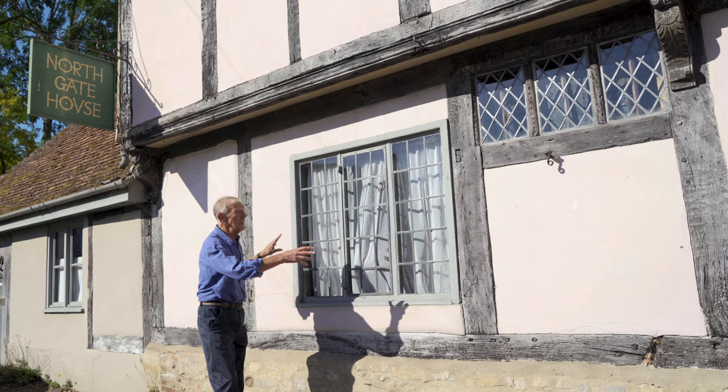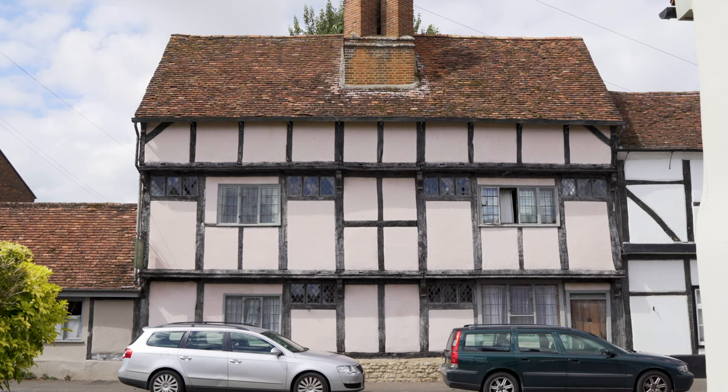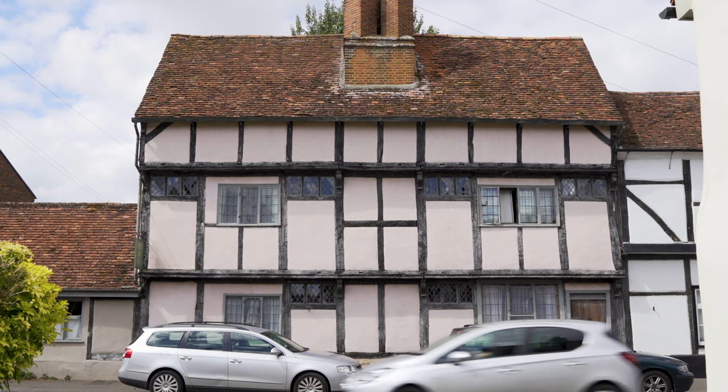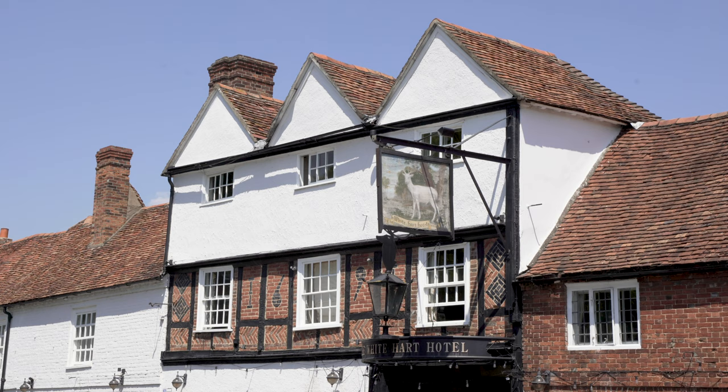So we've got all the evidence we need for the window here. And then if you look up there, you can see exactly the same evidence for the same sort of projecting window with flanking windows on either side. So you've got glass all the way along there, then there's the chimney breast and then it's repeated. There was a lot of glass. And we know that the White Hart, just further down the high street, had similar windows.